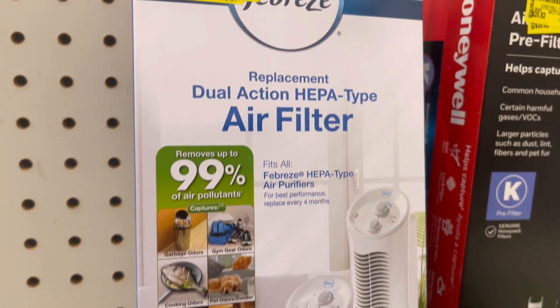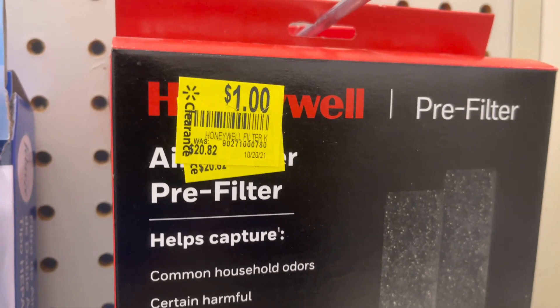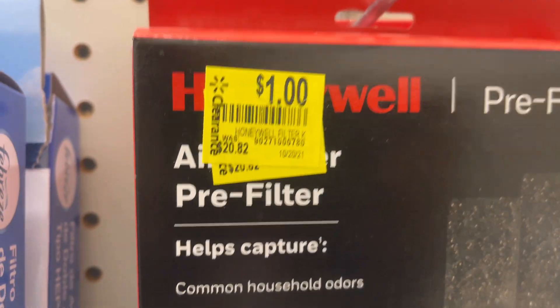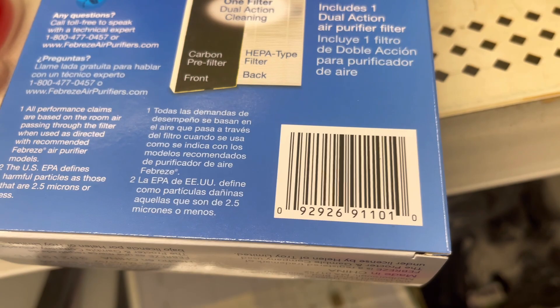Filters! Filters are only a dollar. They have these — I'll give y'all the barcodes. They're marked down from $20.82 to a dollar. Let me give you all the barcode real quick.